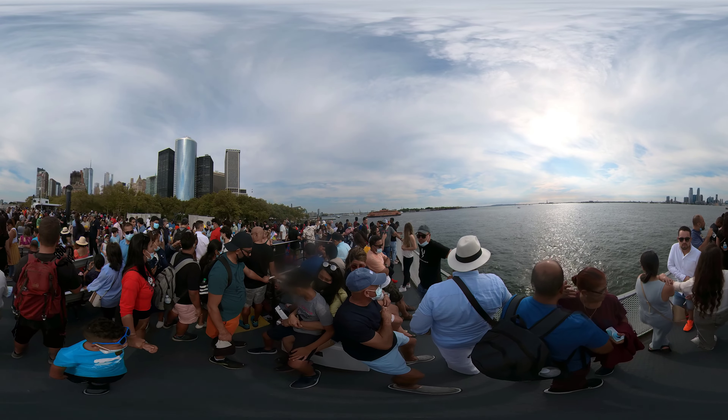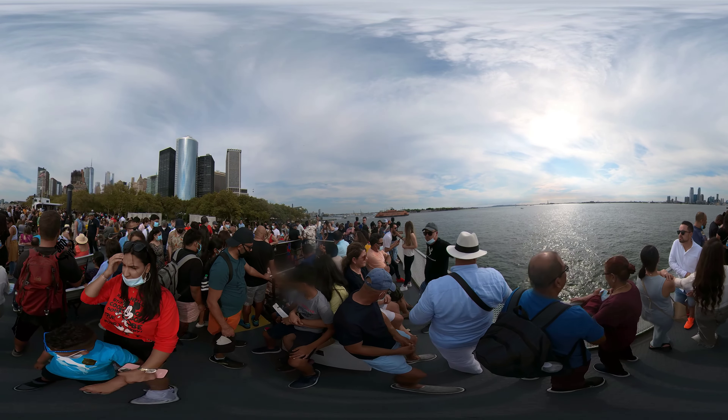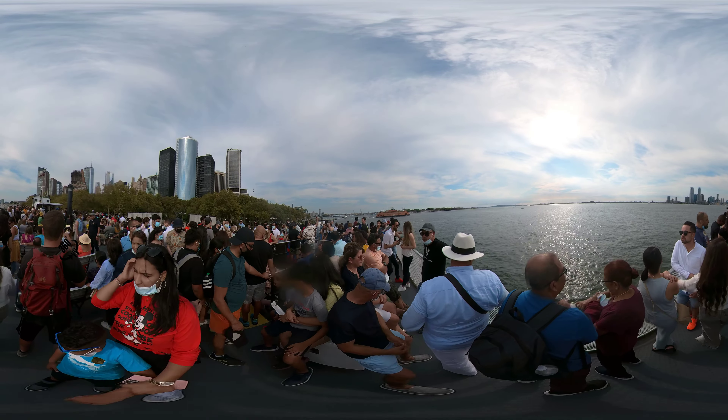Welcome aboard Statue Cruises, Lady Liberty. Please let me have your attention for a brief safety announcement about this vessel.